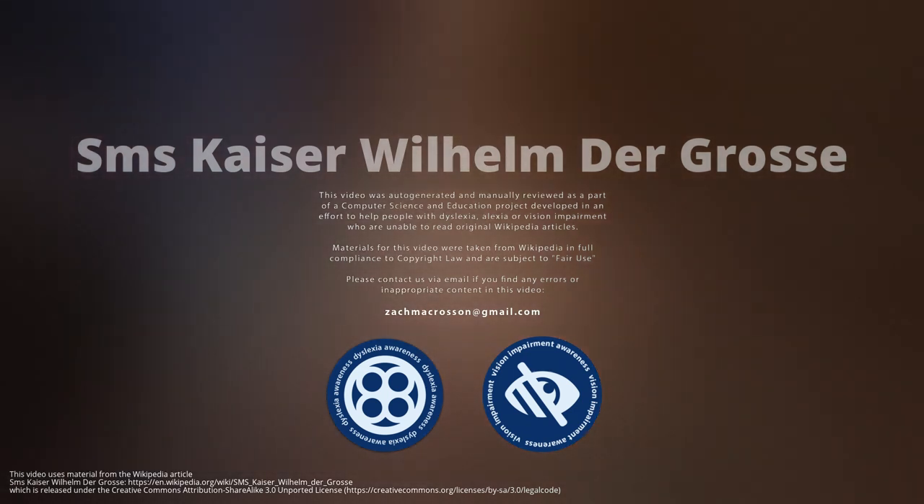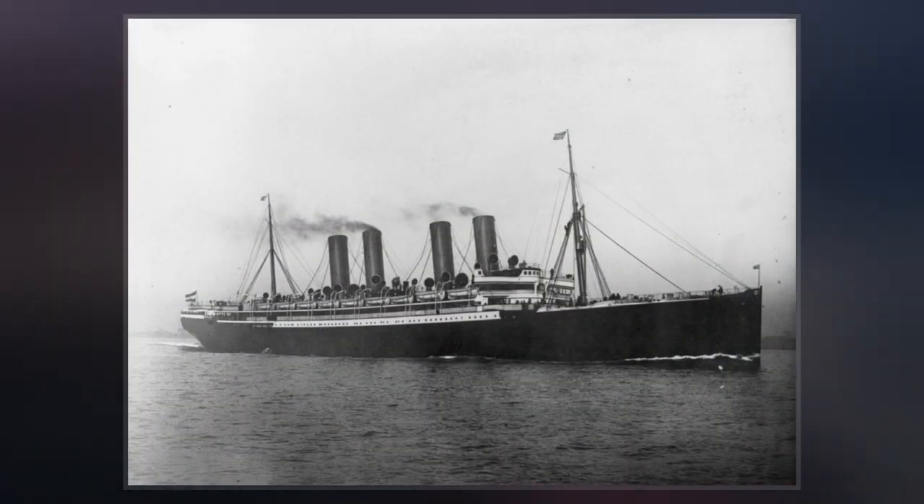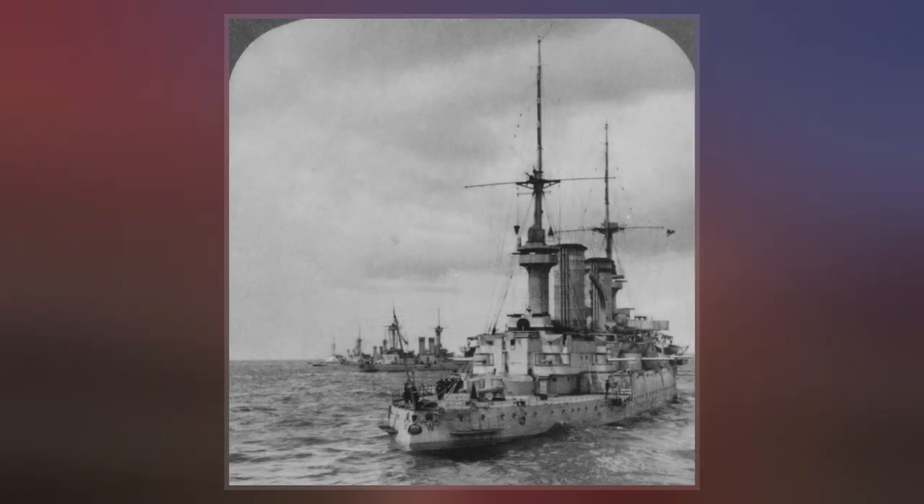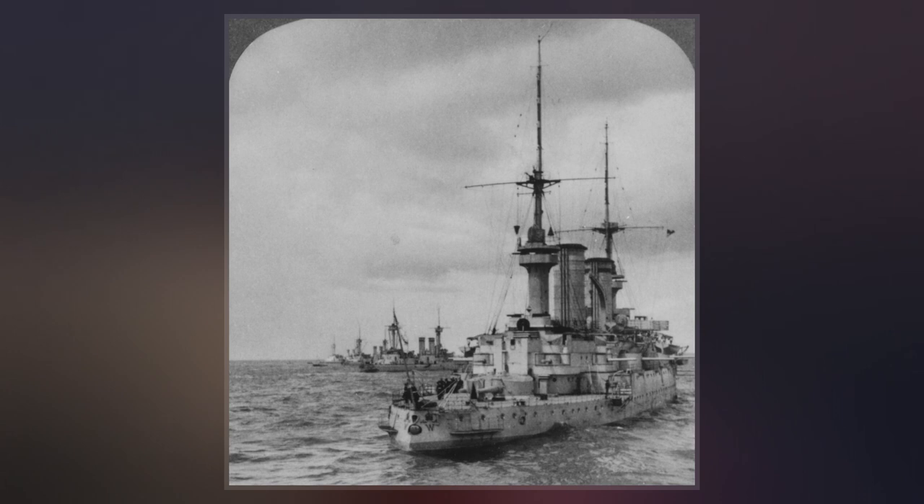SMS Kaiser Wilhelm der Gross was a German pre-dreadnought battleship of the Kaiser Friedrich III class, built around the turn of the 20th century. The ship was one of the first battleships built by the German Imperial Navy as part of a program of naval expansion under Kaiser Wilhelm II.